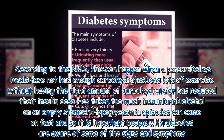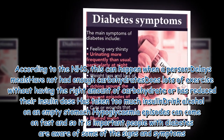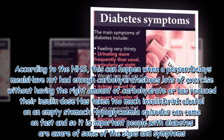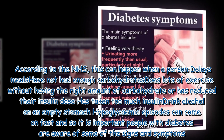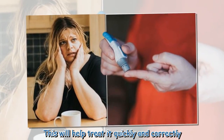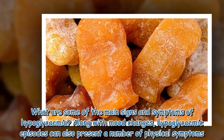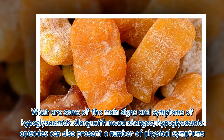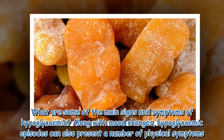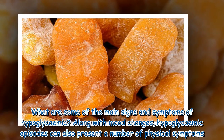Other causes include having reduced or taken too much insulin, or drinking alcohol on an empty stomach. Hypoglycemic episodes can come on fast, so it is important that people with diabetes are aware of some of the signs and symptoms. This will help treat it quickly and correctly.